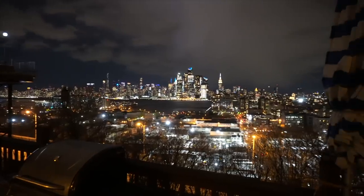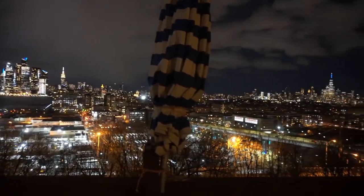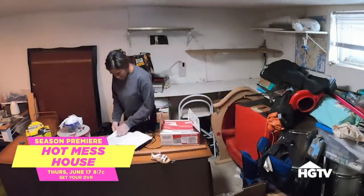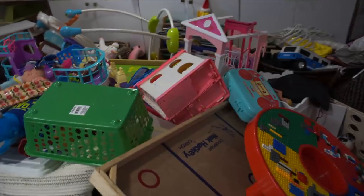Hey guys, welcome back. As many of you know, I'm here in New York City for the past five months filming a show for HGTV called Hot Mess House, where I declutter and organize really messy spaces and transform their homes based on their organizing style. Because season two airs in just over two weeks, I thought it'd be really fun to treat you like you were on the show. I'm going to show you exactly step by step how I declutter really big, crazy messy spaces really fast.